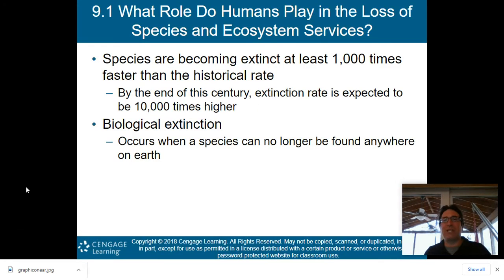What role do humans play in the loss of species and ecosystem services? Unfortunately, we're playing a huge role right now. Species are currently becoming extinct at at least 1,000 times faster than the historical rate. By the end of this century, extinction rates are expected to be 10,000 times higher than they should be.